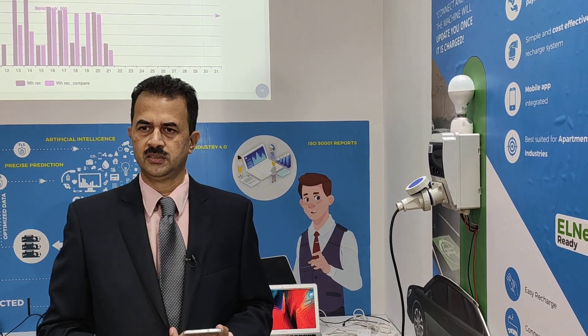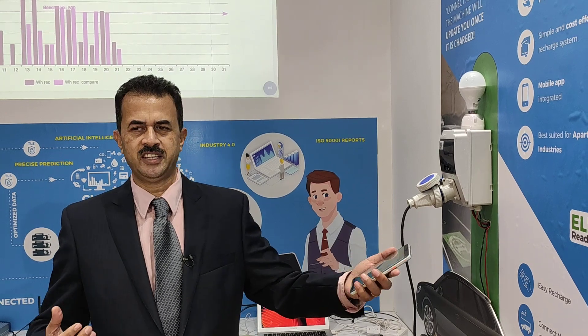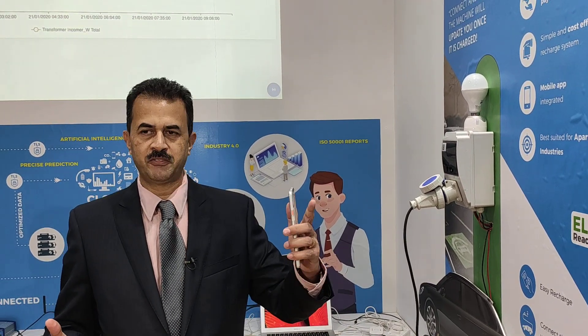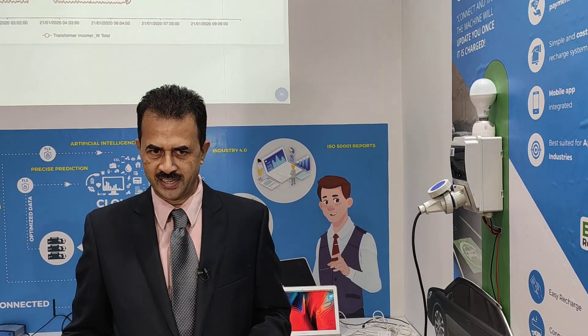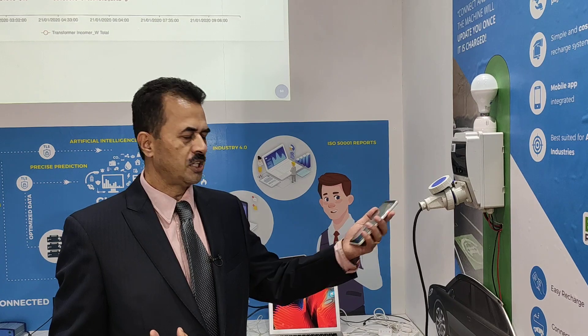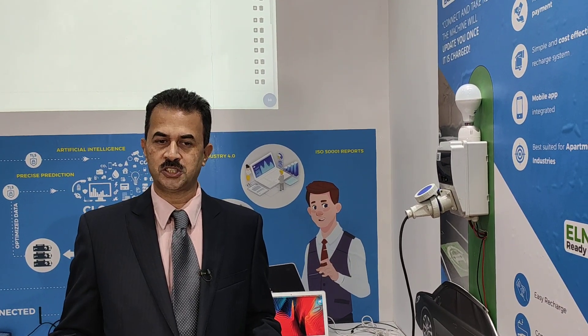Who are your competitors and what is your USP? In this segment, there are not many competitors because we are the first to come out with both home appliance monitoring and smart home panels. Others do exist but they talk about very costly products. We are talking about a simple, elegant, replicable, and cost-effective solution.